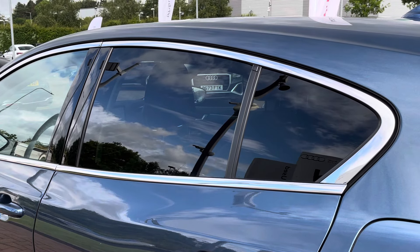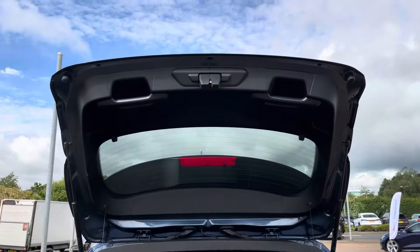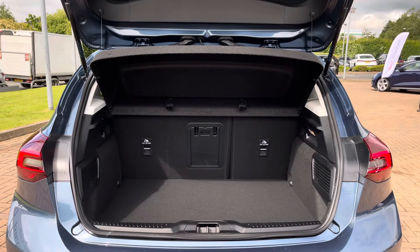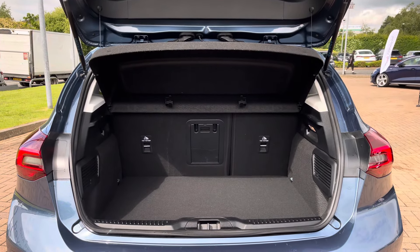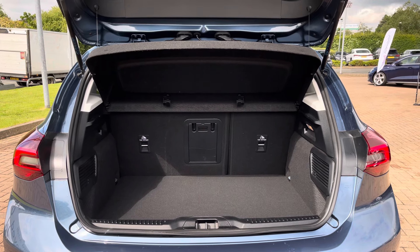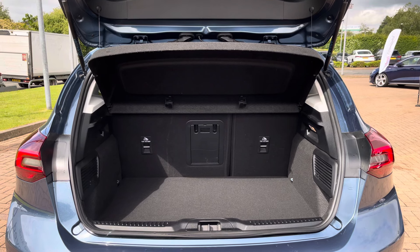Moving into the rear boot capacity of the Ford Focus, we do find up to 375 litres of built-in storage space. This is a large amount for a hatchback of this size and can easily accommodate a larger suitcase as well as a few additional shopping bags. The boot floor is also adjustable.